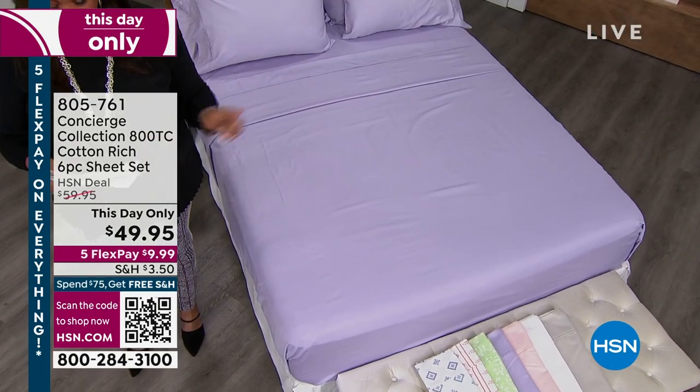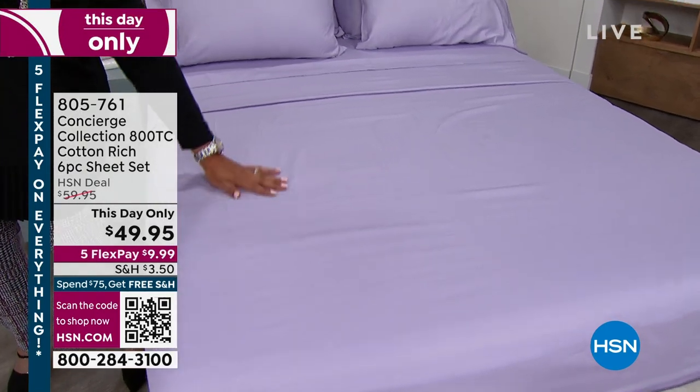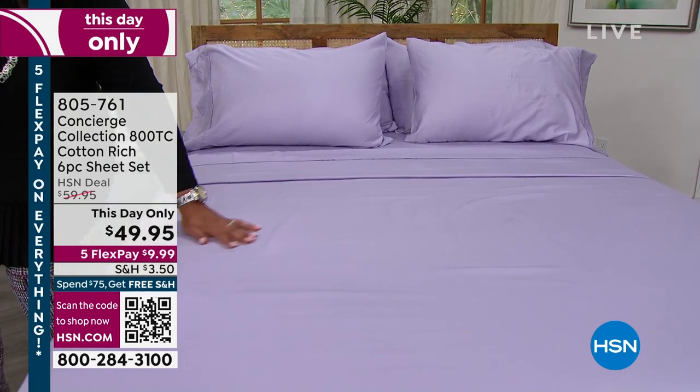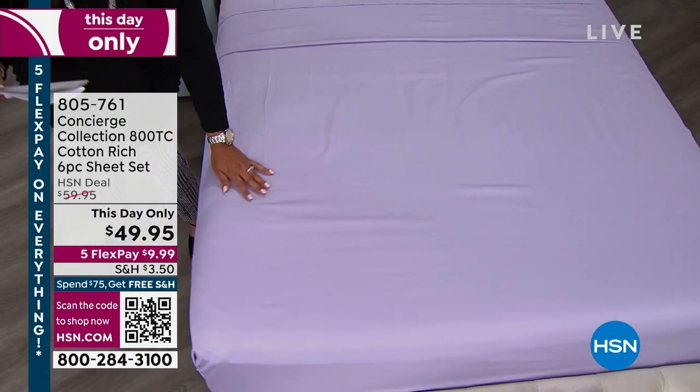You're going to get one flat sheet, one beautiful fitted sheet, and we're going to give you four pillowcases — except for the twin, where you'll get two. All sizes, one low price of $49.95.